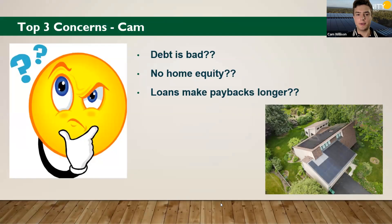Before we dive into Q&A, I want to take a few minutes and debunk some of the top concerns with solar financing. The first is 'debt is bad.' Another one is 'no home equity.' And then the last one is that 'loans make paybacks longer.'